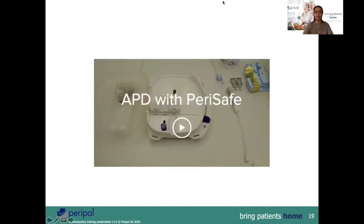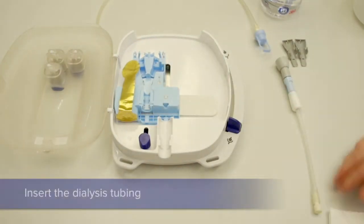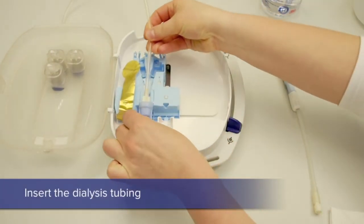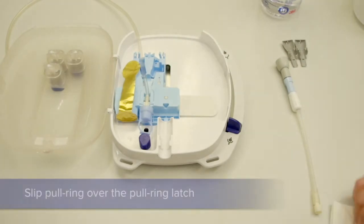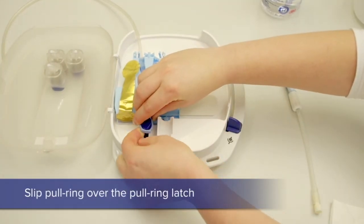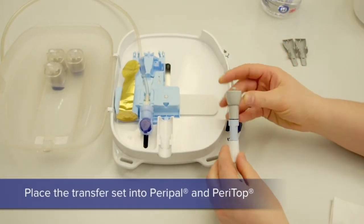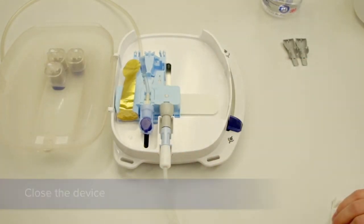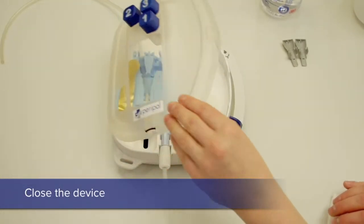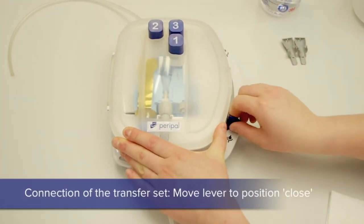Now let us watch a video with APD using the PeriSafe device. Place the PeriTop onto the slider. The dialysis tube is positioned on the left canal. The latch of the pull-off cap is placed in position over the blue knob. The patient line, which already has a PeriAdapter in place, is positioned onto the device. The device is closed.